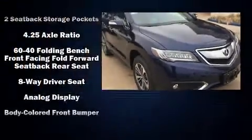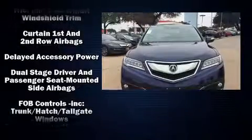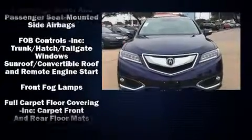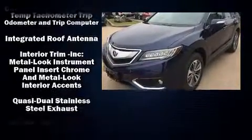Take command of the road in the 2017 Acura RDX. All of the premium features expected of an Acura are offered, including heated and ventilated seats, power moonroof, rain-sensing wipers, lane departure warning, and much more.